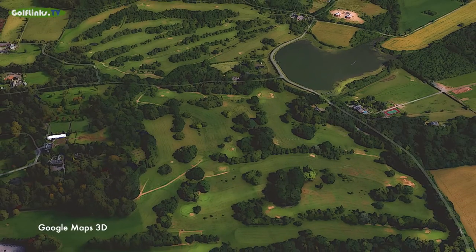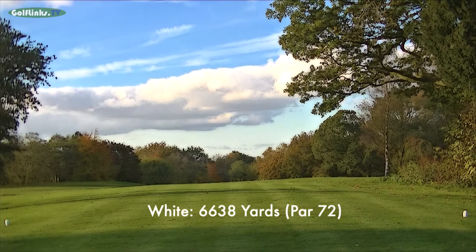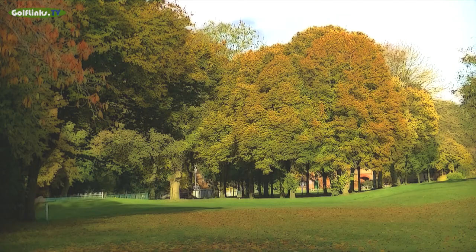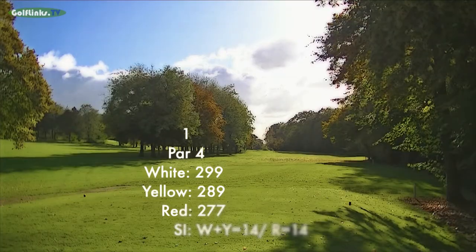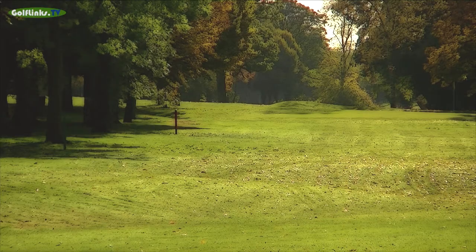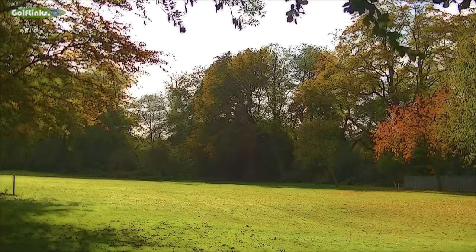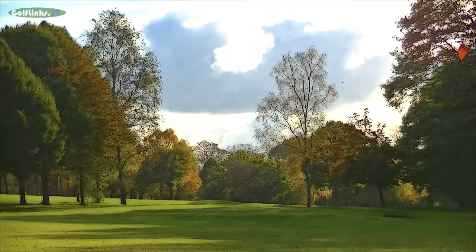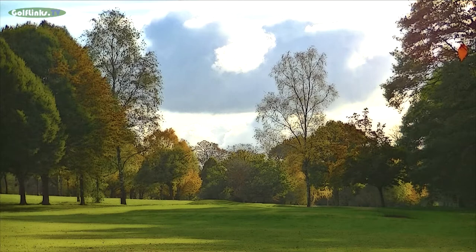The course is par 72 at just over 6,638 yards off the white tees. The first hole is straight but narrowed by trees on both sides for almost its entire length. The right hand side is liable to becoming boggy after rain. A large birch standing behind the hole is a good aiming point if the flag is not clearly visible.